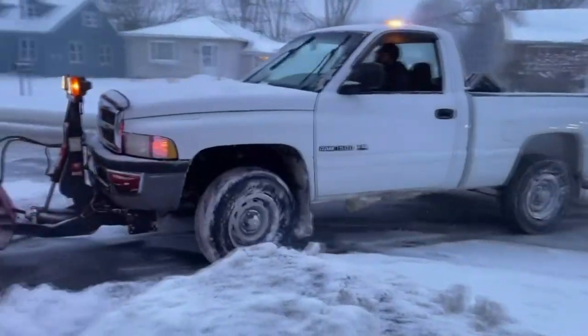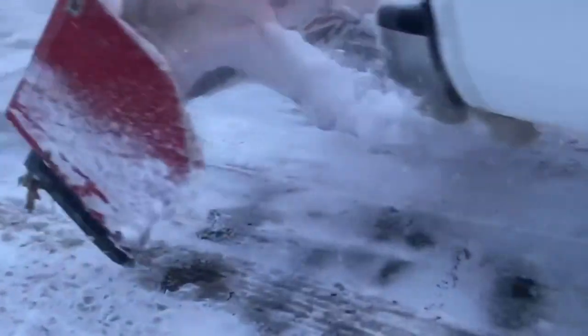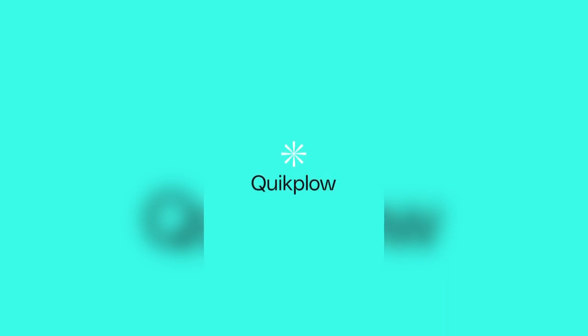The Burgesses are clearing plenty of driveways lately, but it's not their full-time job. They can take up snow removal whenever they'd like through the Quick Plow app. It's like a rideshare service where homeowners are matched up to available plow drivers and snowblowers. 'We spend time together — I think that's what we enjoy the most about it.' It's going extremely well.